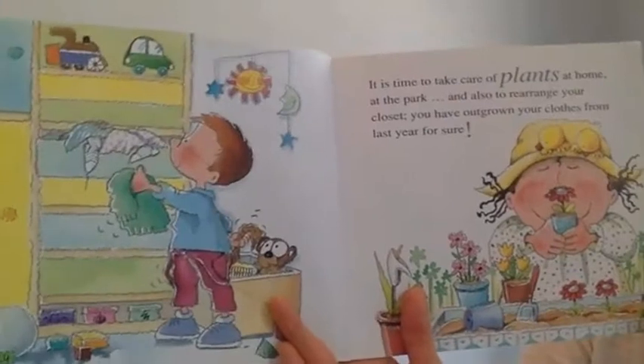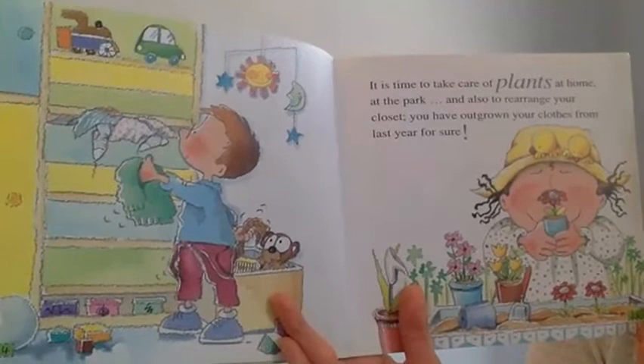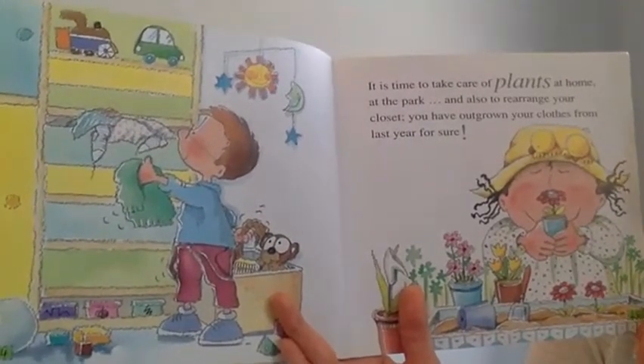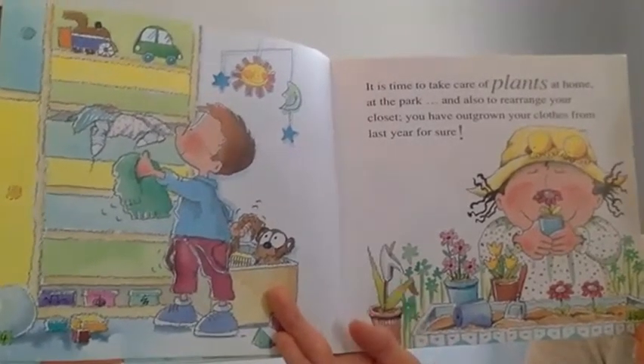It is time to take care of plants at home, at the park, and also to rearrange your closet. You have outgrown your clothes from last year for sure.